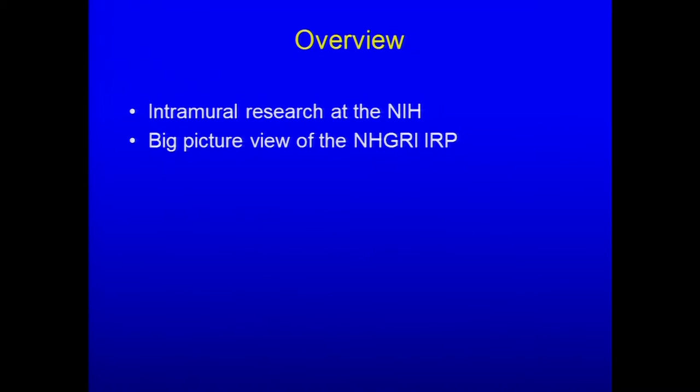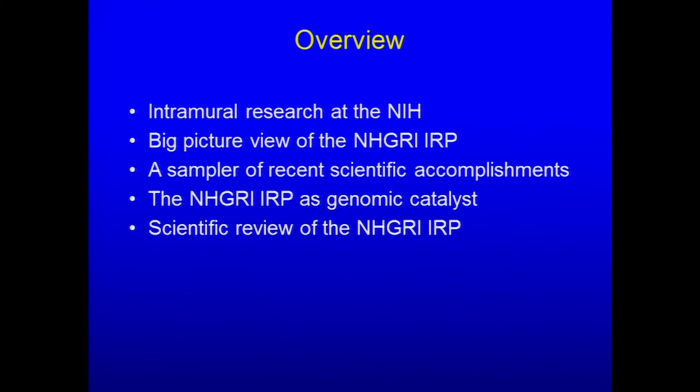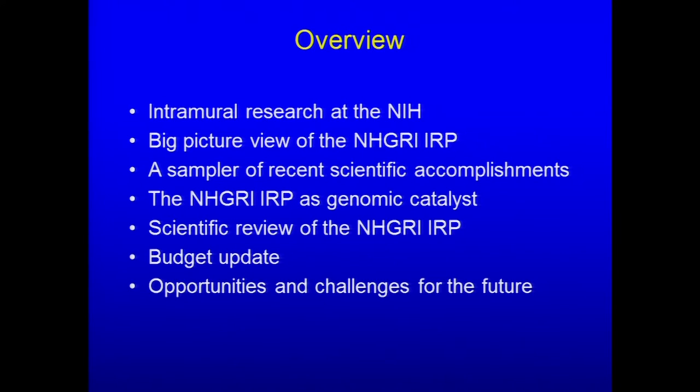Second, I'll give you a big picture view of the NHGRI intramural research program. Third, I'll give you a sampler of some recent scientific accomplishments. Fourth, I'll talk about the NHGRI intramural research program as a genomic catalyst — an organization developed, at least in part, with the idea of Francis Collins back in 1993 that the intramural program of NHGRI should be the engine driving the infusion of genomic thinking and technology into the broader intramural program of the NIH. Fifth, scientific review. Sixth, a budget update. And finally, opportunities and challenges for the future — all in 30 minutes.